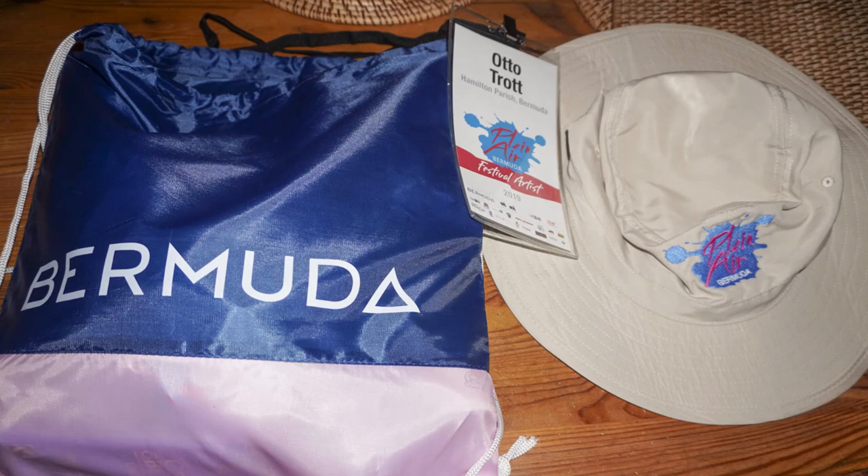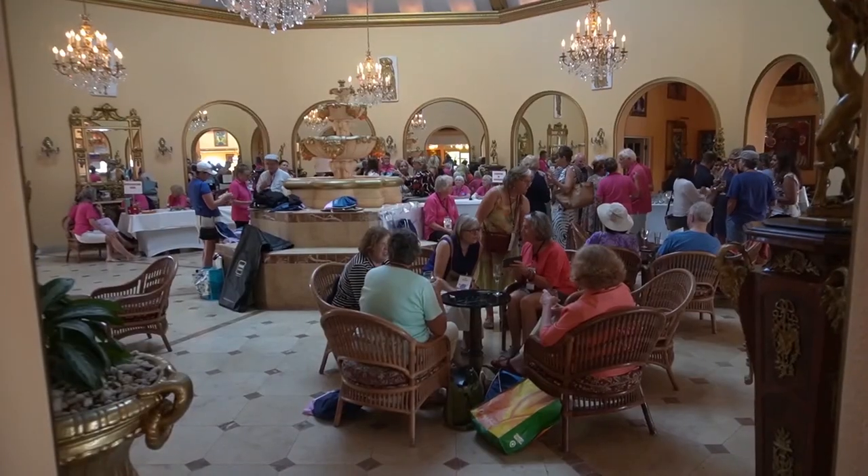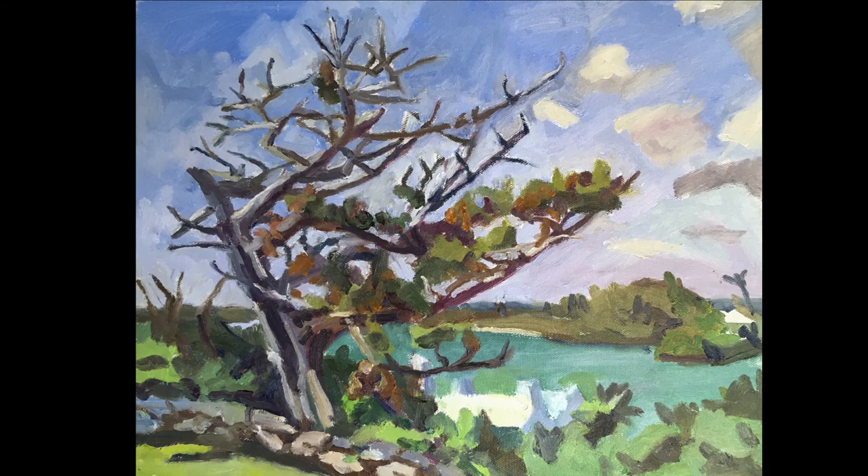Hi, this is Otto. This is my week at the Bermuda Plein Air Festival 2019. Cocoa Reef hosted the reception. We then painted at Ely's Harbor, Fort Scar and Willow Bank Hotel.